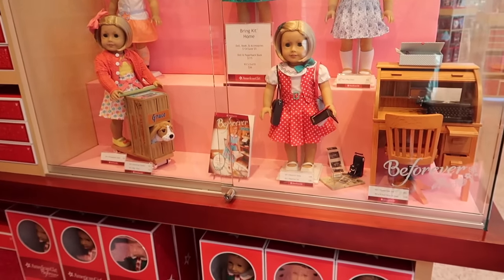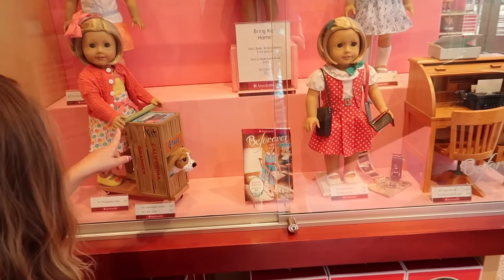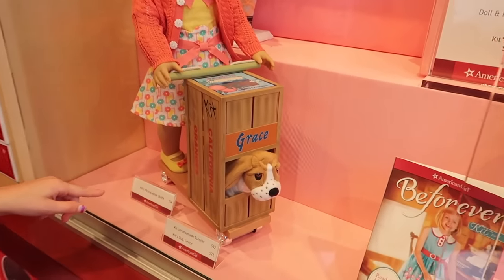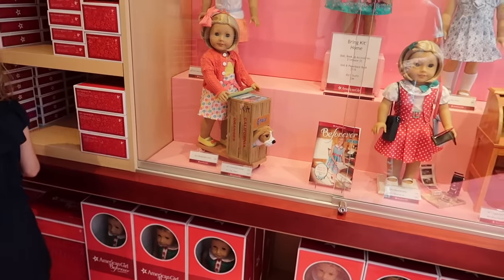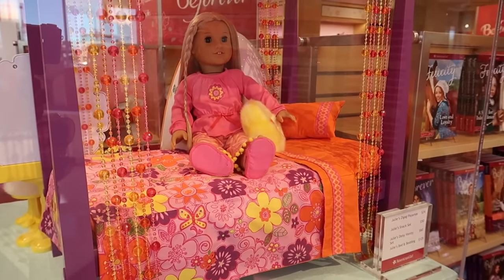This is Kit — she's from the 1950s, I believe. Look at this. She has this thing that she can put her dog in, and this is a scooter. How cool is that? I was like, what even is that? She's a cute doll. This bed — that's Julie's. Yeah, Avery has that bed. Does she? How neat.